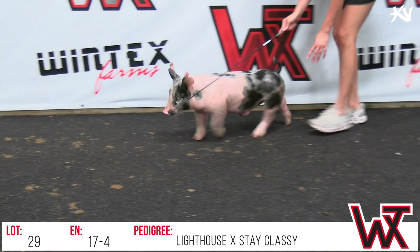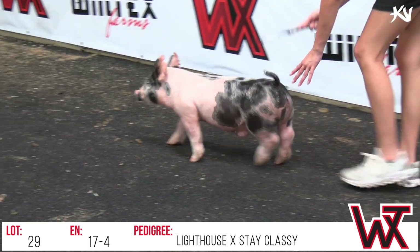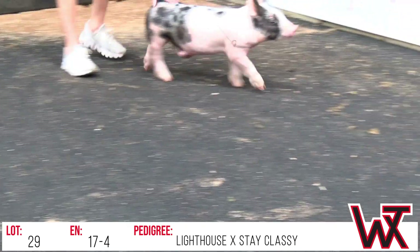I still remember the day this gilt came into heat. He had the right pieces down in Haskell. Went and bred this thing and it worked perfectly in terms of adding body and flesh and loosening up and lengthening hip and hind leg.